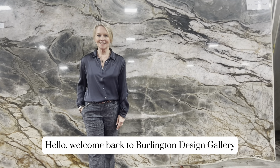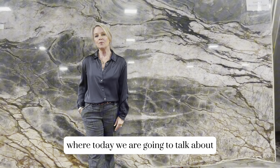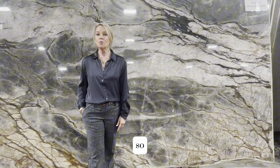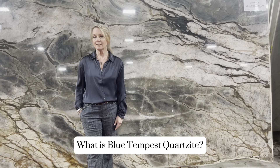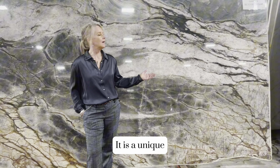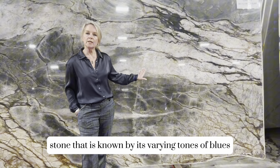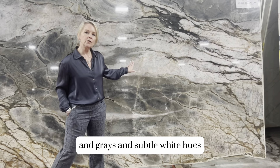Hello, welcome back to Burlington Design Gallery, where today we are going to talk about Blue Tempest Quartzite. So what is Blue Tempest Quartzite? It is a unique stone that is known by its varied tones of blues and grays and subtle white hues.